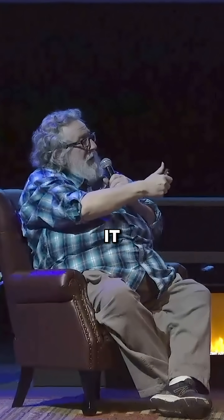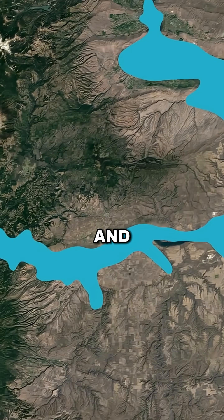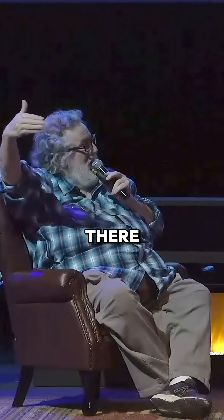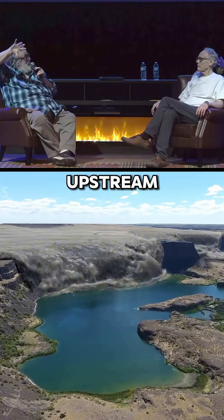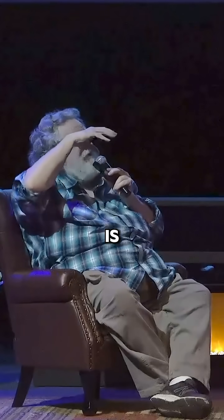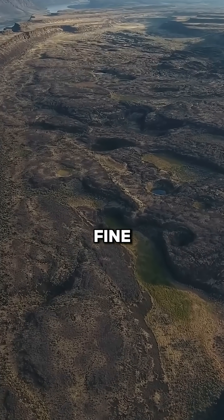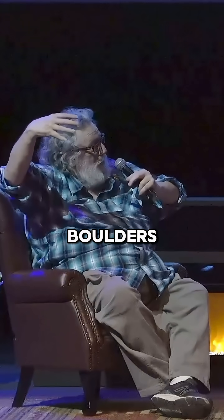When the Missoula floods came down and hit the Snake River, they back-flooded nearly 150 miles up the Snake, finally reaching their distal flow right there at Tammany Bar. As the water moves upstream it's slowing down, and as it slows down it deposits its sediment. At the distal point of a backflow you find really fine-grained sediment, whereas at the proximal end of the flow you find the big boulders.